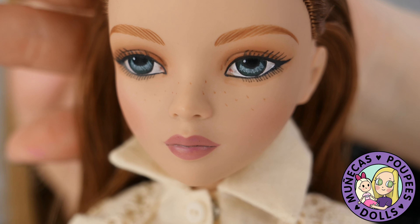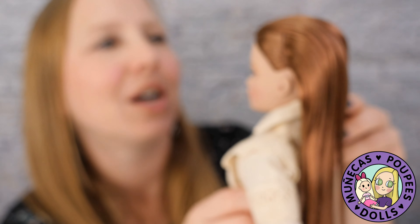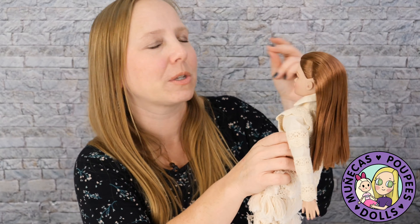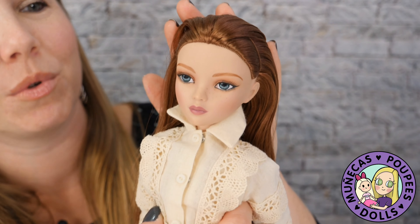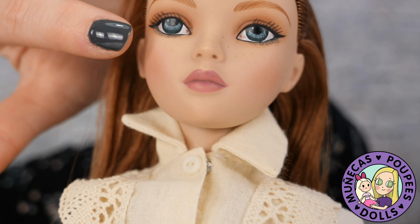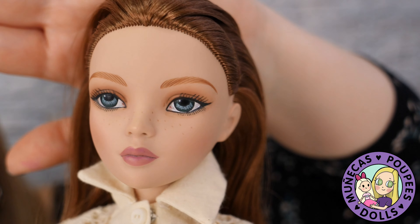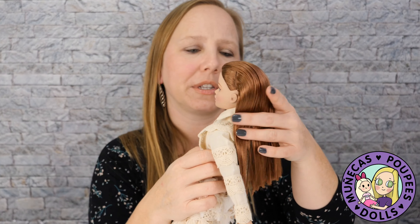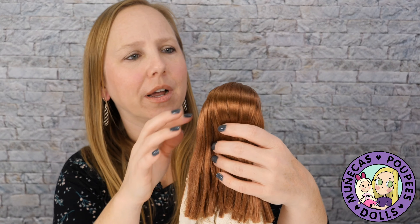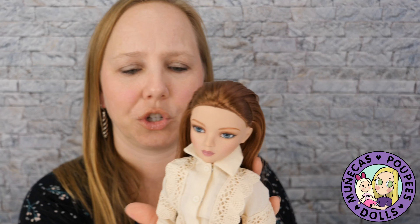She has freckles! There have been photos of her shown already and I did not notice in the photos that she has freckles. They're so soft — barely perceptible, but they're there, and they just give her something amazing. I love the pink mauve color of her lip. Her eyes are almost a turquoise — not really blue, not really green, a blue-green in between. And she's got rooted hair; it's red but a more subdued red, not a bright red.